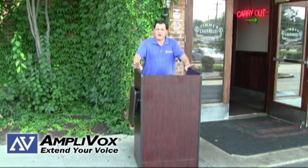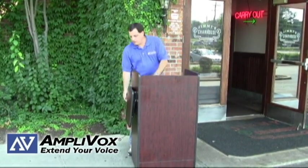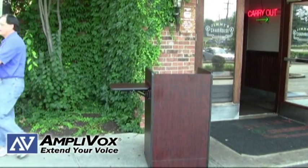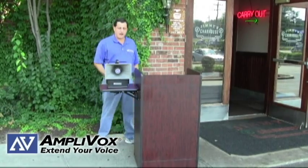You can convert one of our non-sound lecterns into a full-blown public address system, a valet stand. So the first thing as a valet you're probably going to want to do is have a little extra workspace. You flip up the side table, come over here and grab a portable sound system, turn it on, turn the mic on.